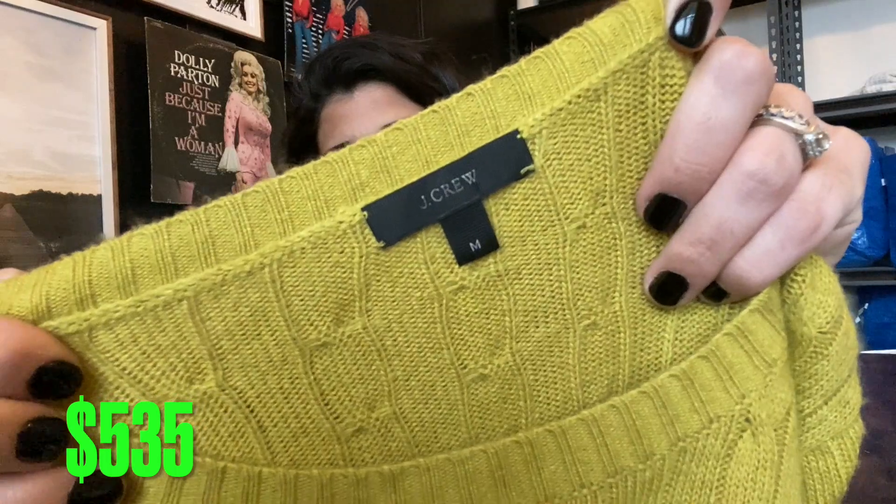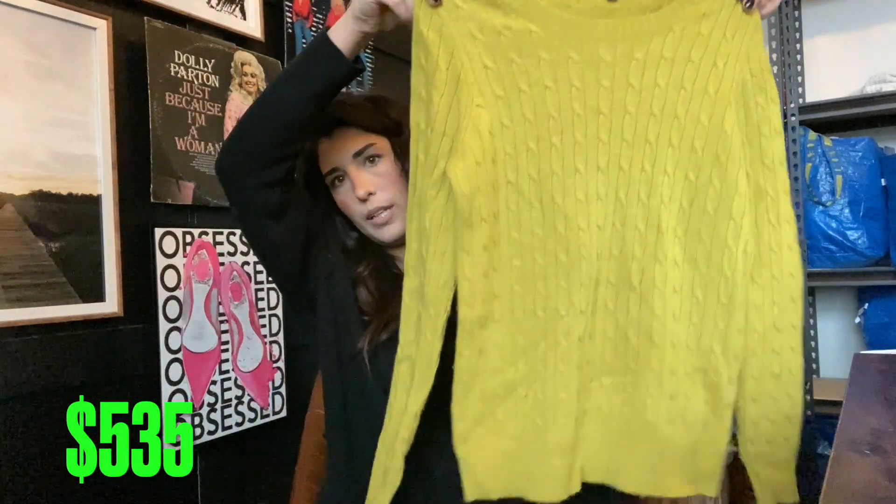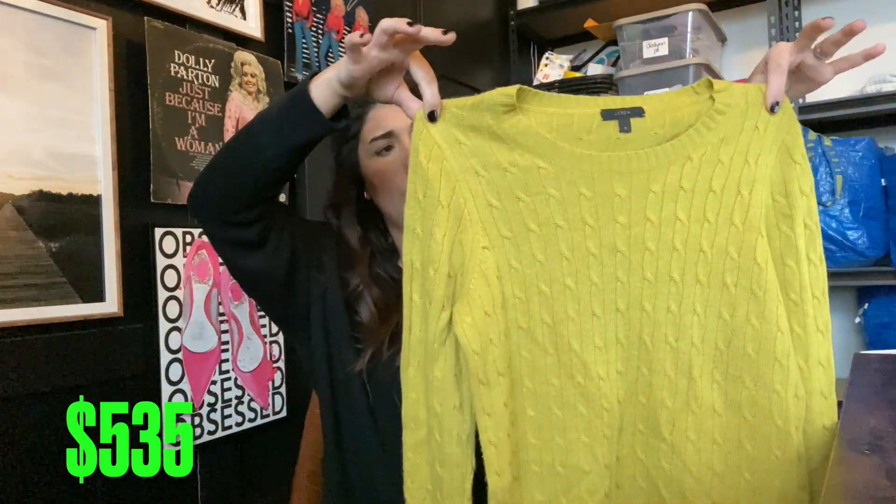Another J.Crew item — a size medium cable knit sweater and the color is so gorgeous. Probably $20 for this one since it is a newer tag.